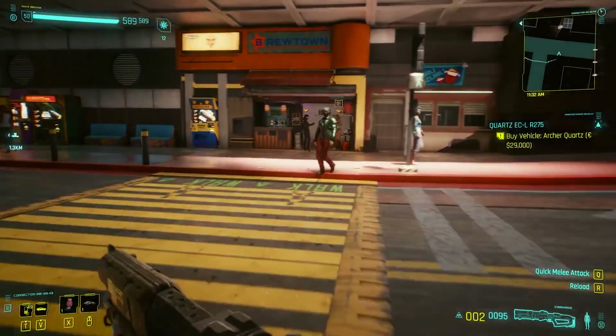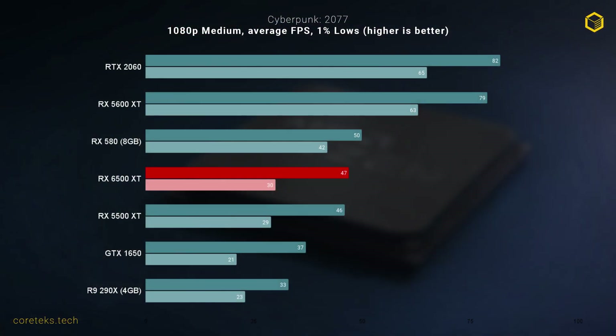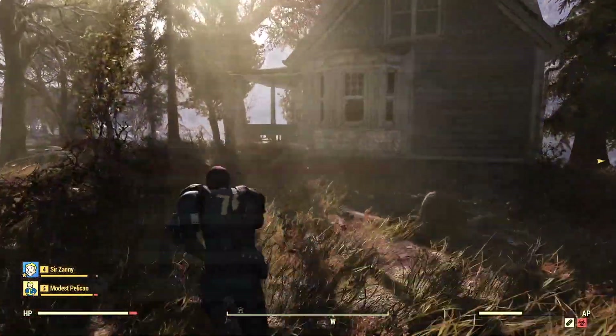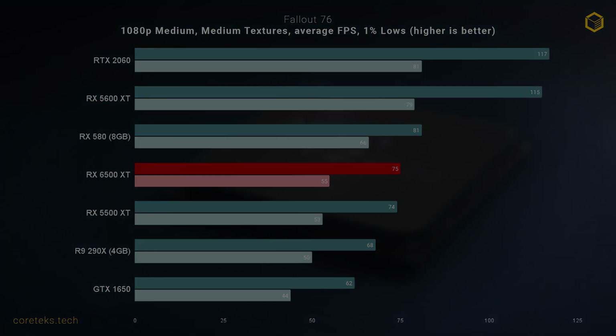In Cyberpunk 2077 at 1080p medium preset, the 6500 XT is again behind the RX 580 8GB, though by just 3 frames on average. I also tested Fallout 76, a game that has seen a resurgence lately, and again the 6500 XT is behind the aging RX 580 — by a significant margin. The 6500 XT still held a solid 75 FPS, but I honestly expected more.